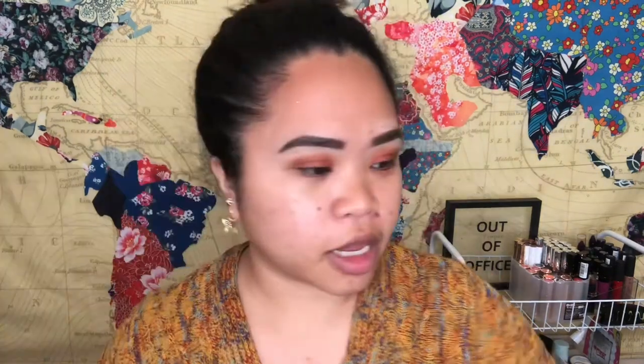I'm going to use this shade in the middle of the lid. Then I'm going to do a tight lining using the Colourpop Creme Gel Liner in the shade Swirl. Then I'm going to curl my lashes.